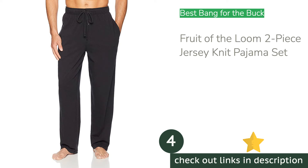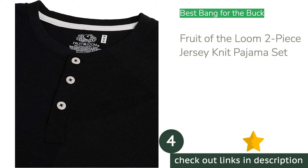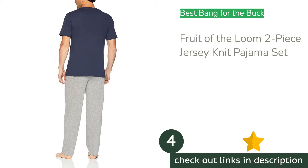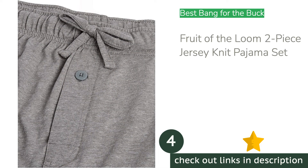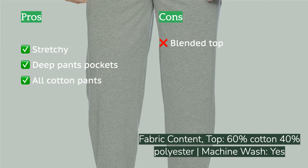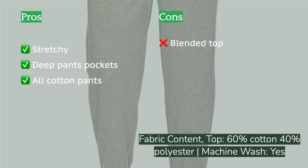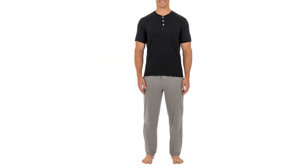The next product is the Fruit of the Loom Two-Piece Jersey Knit Pajama Set, our outstanding value winner. This set is comprised of a short-sleeve henley-style blended shirt and stretchy cotton pants. The pants have both elastic and a drawstring in the waist, a button fly, and the deepest pockets in our test. It is a small thing, but we appreciate the hand-warmer pockets found on this set.